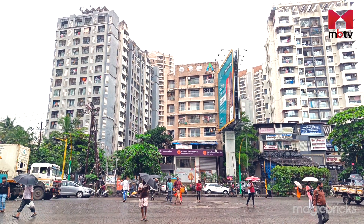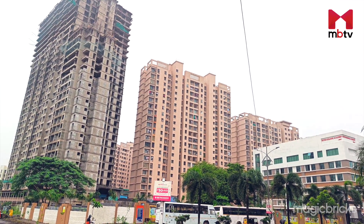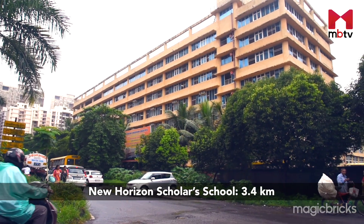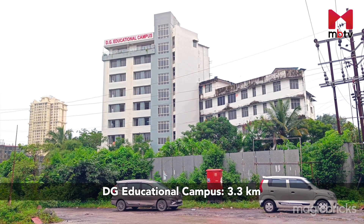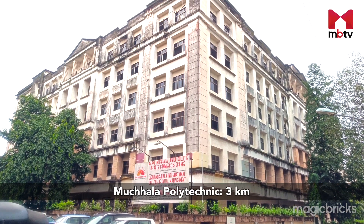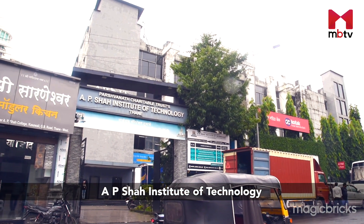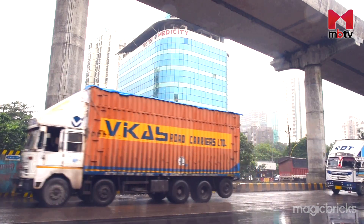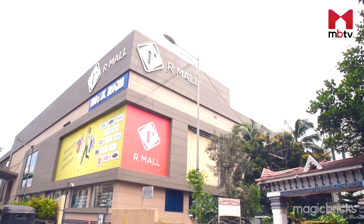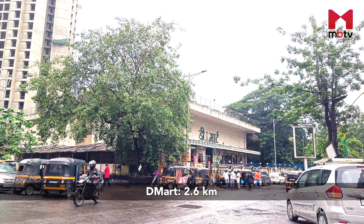Talking about the social infrastructure, reputed educational institutes like Euroschool, New Horizons Scholar School and DG Educational Campus are within a 3.5 km radius. Nearby colleges are Muchalla Polytechnic and AP Shah Institute of Technology, both within 3 km radius. Major healthcare options in the vicinity include a super speciality hospital. Restaurants, hotels, multiplexes and malls including Big Centre Mall and D-Mart are within 3 km radius.